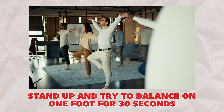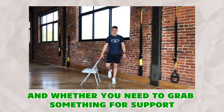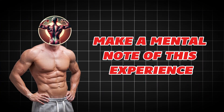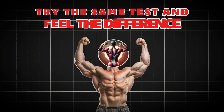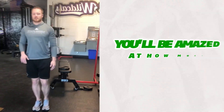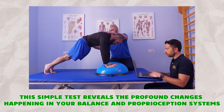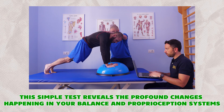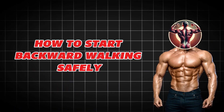Interactive challenge: right now, stand up and try to balance on one foot for 30 seconds. Notice how your body feels, how much you wobble, and whether you need to grab something for support. Make a mental note of this experience. After two weeks of backward walking practice, try the same test and feel the difference. You'll be amazed at how much more stable and confident you feel — this simple test reveals profound changes happening in your balance and proprioception systems.